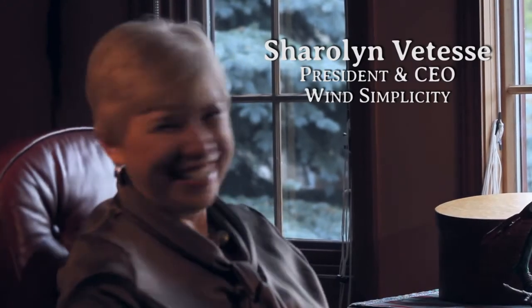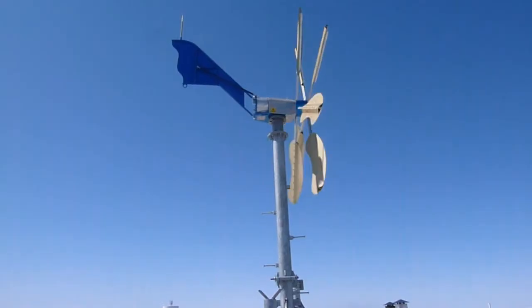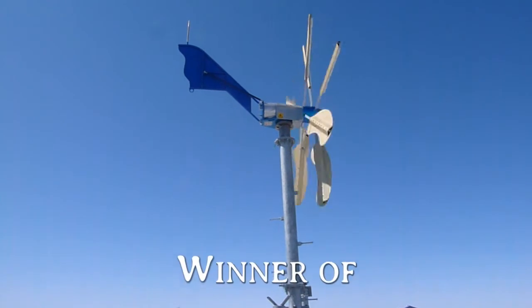Hi, my name is Sherilyn Viteza and I'm the president and CEO of Wind Simplicity, the designer and manufacturer of the small wind turbine, the Wind Dancer.